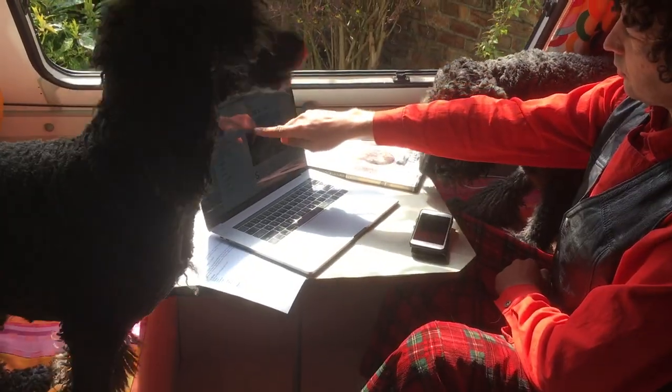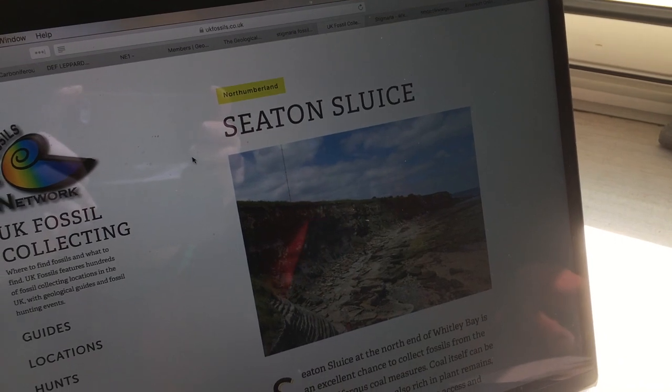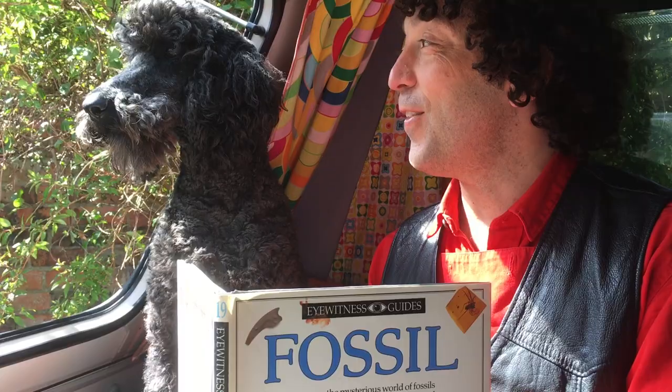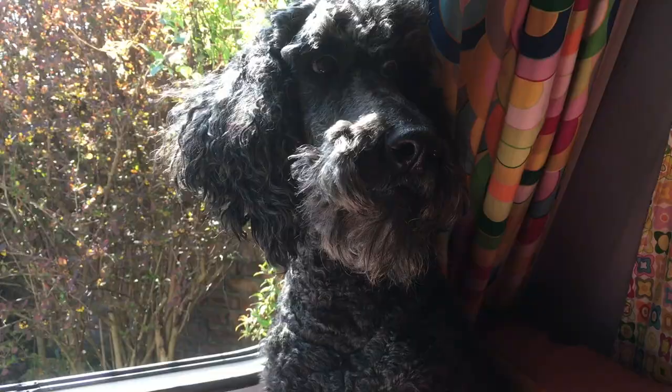We've just been researching today's expedition. Our objective is to find coal in the rock strata near Newcastle, because we know where there's coal, there's fossils. Fossil catfish — I don't think there were many of them in the Carboniferous.